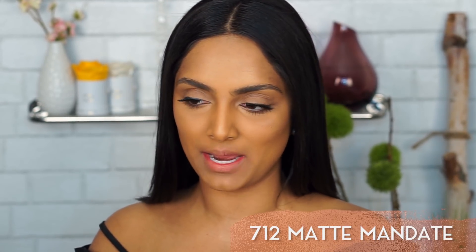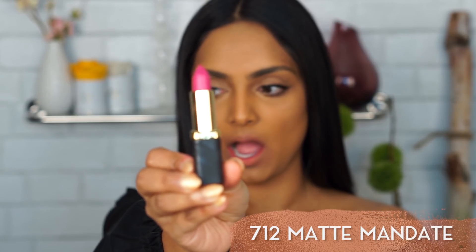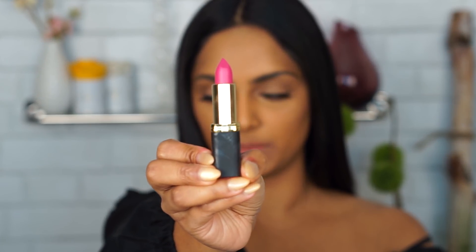I'm going to do the two pinks and then we'll move into the purples. This pink is 712 Matte Mandate — that is a Barbie pink, darling. Indian Barbie coming at you. This top was not a smart idea for this video — running out of tops, man.